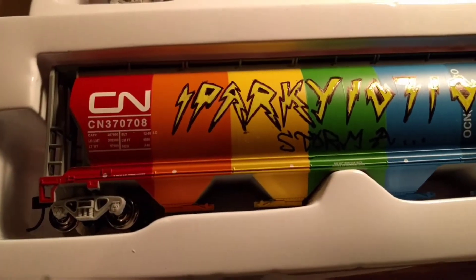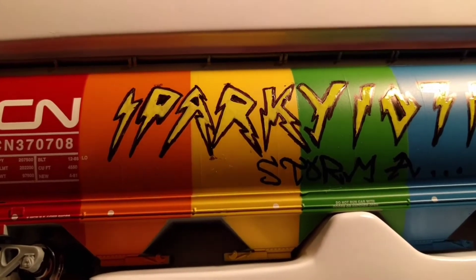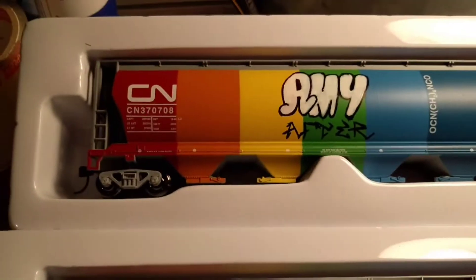Alright guys, I had to do three coats of the yellow and I had to do three coats of the white for both cars.